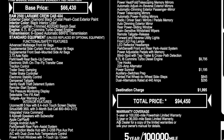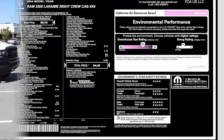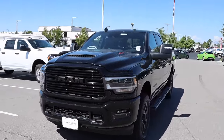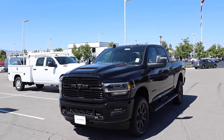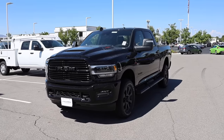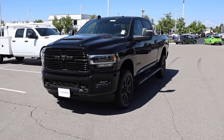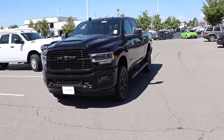Destination comes in at $1,995 with a total price of $94,450. As far as the price change goes, this truck saw a 2.5% increase in pricing from 2023 to 2024, so honestly there's not a huge difference between the two. Some options did see price increases — I noticed the Cummins went up by $100, so you're paying a little bit more for it.